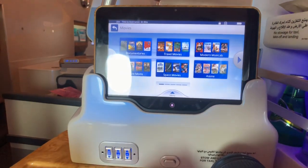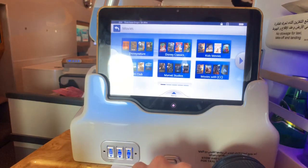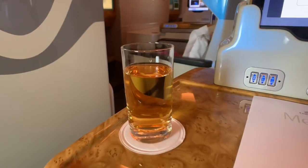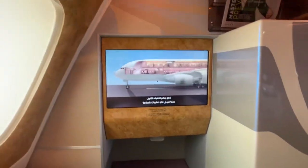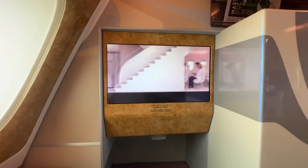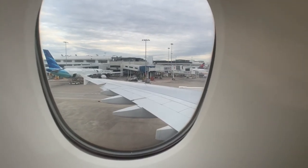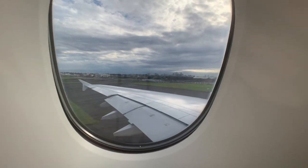There are a lot of movie options to choose from — you will never get bored flying with Emirates on a long flight. There is also a tiny remote control. A glass of welcome drink was served. The safety demonstration was played during pushback, and we left the gate 20 minutes behind schedule. We took off from runway 16R.